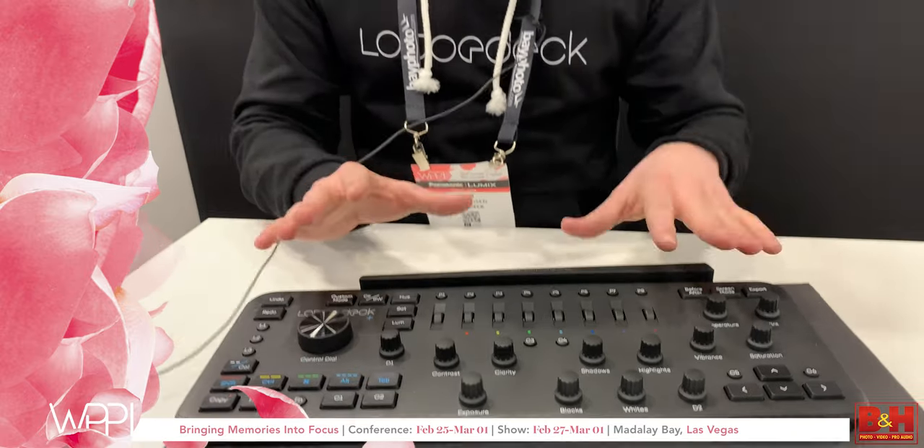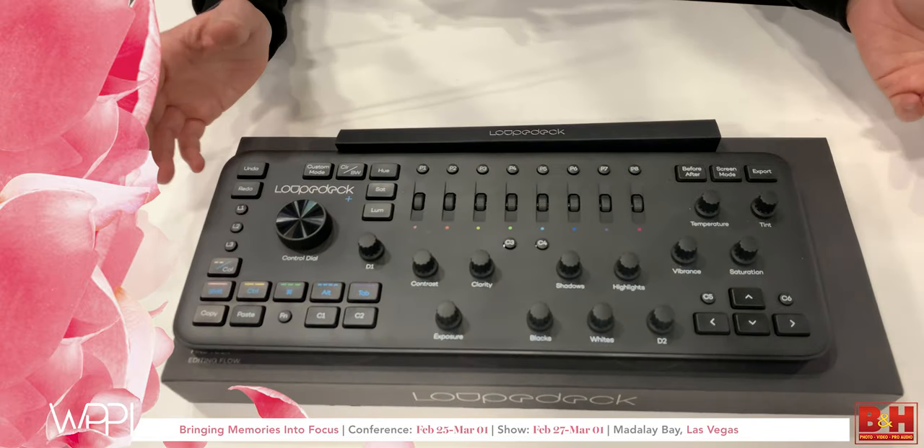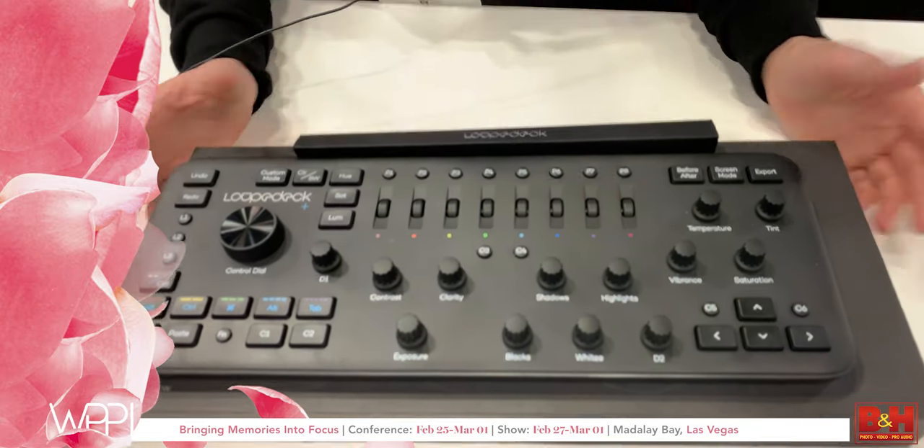It comes out of the box ready with a workflow — takes about five minutes to set up. If you don't like the workflow we present, you're able to program the dials and the buttons to really make it work with your own workflow.